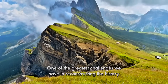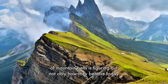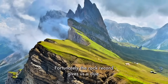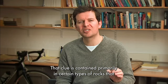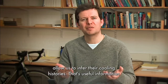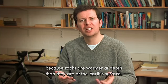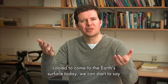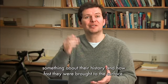One of the greatest challenges we have in reconstructing the history of mountain belts is figuring out not only how they behave today, but figuring out how they behaved in the past. Fortunately, the rock record gives us a clue. That clue is contained primarily in certain types of rocks that allow us to infer their cooling histories. That's useful information because rocks are warmer at depth than they are at the Earth's surface. And so if we can tease out the rate at which these rocks have cooled to come to the Earth's surface today, we can start to say something about their history and how fast they were brought to the surface.